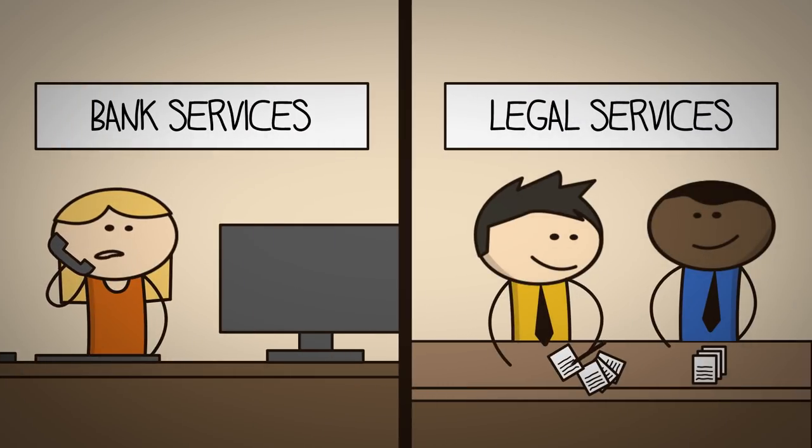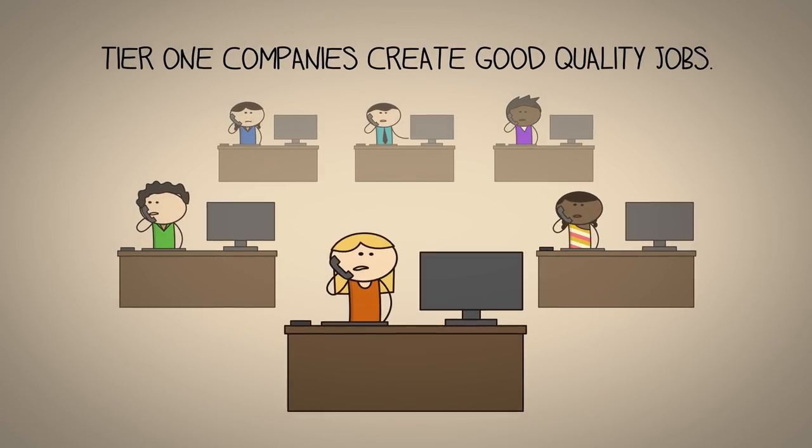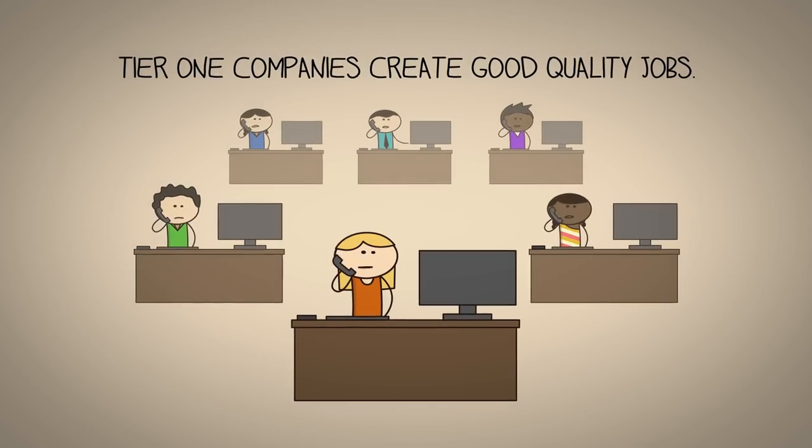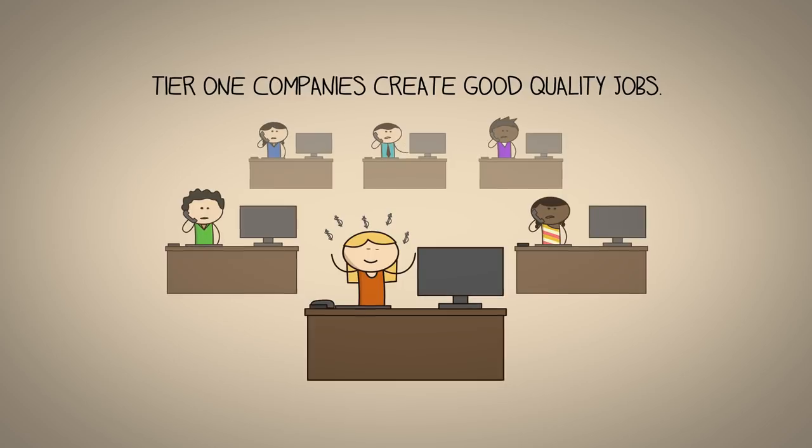Second, these international companies sell services rather than products. That's great for the economy, because service companies need to hire people to deliver their services. That means Tier 1 companies create good, quality jobs.